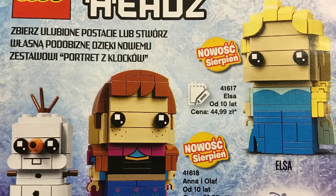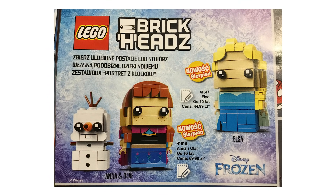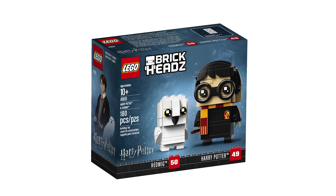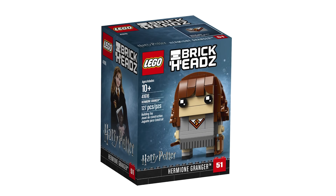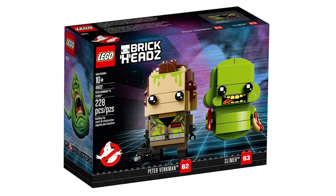One more fun thing appeared in the Polish catalog — the Elsa, Anna, and Olaf Brickheadz sets: number 41617 for Elsa and 41618 for the Anna and Olaf double pack. These appeared in a Polish LEGO catalog recently, so they should be appearing in the US market very soon. That expands the Brickheadz line a lot by three new characters, and I guess those will be crazily popular among kids and younger fans of Disney's Frozen, one of the most popular cartoons ever. Those join things like Harry Potter — we already have a bunch of characters from Harry Potter appearing in upcoming Brickheadz — and Star Wars has Darth Vader and the Stormtrooper that Jack reported on last week.